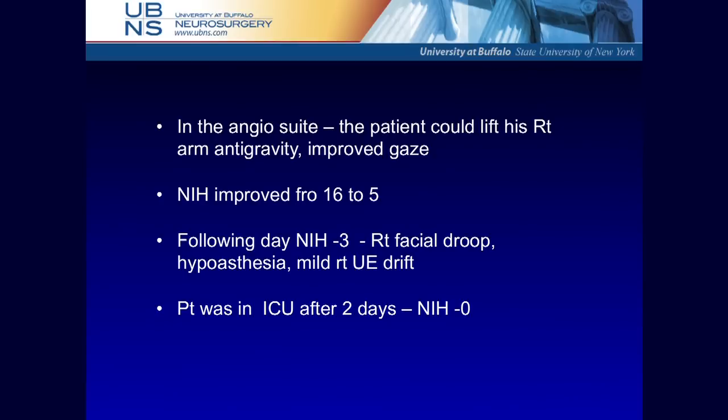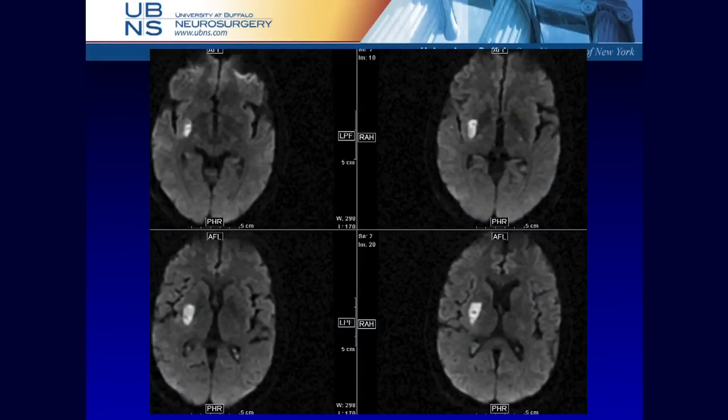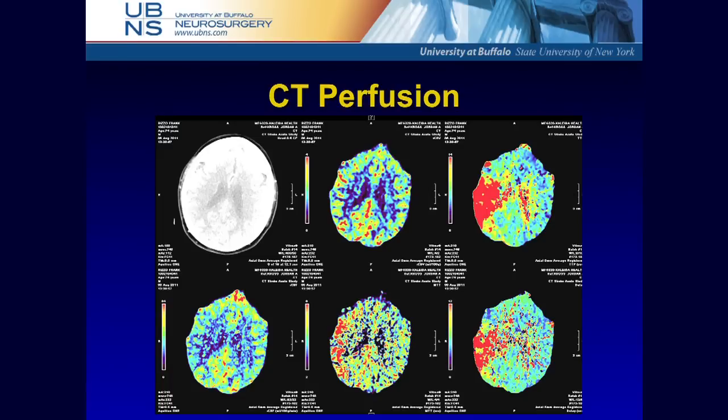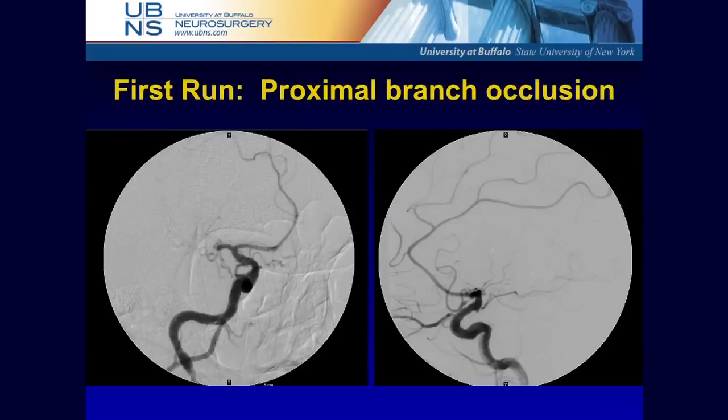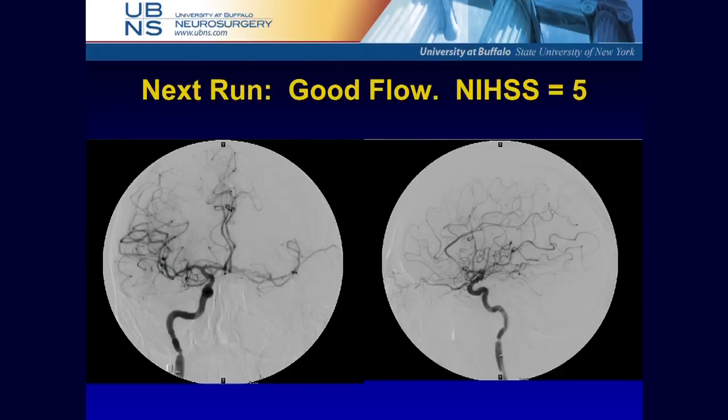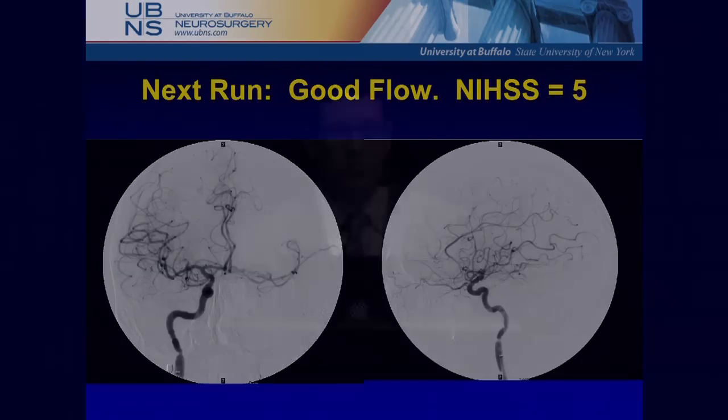Story after story, we continue to publish our large series year after year. A 73-year-old, NIH of 20, 9 hours out — perfusion studies showing preserved volume were the crucial selection criteria. Right M1 occlusion treated with the stent retriever: stent placed with the distal tine, pulled back through M1 while aspirating from the guide catheter. Immediate recanalization, NIH of 5 on the table. Of everything I'm fortunate to do — from tumors to spine — there's nothing more powerful than someone who couldn't speak or move their arm get off the table and thank you.